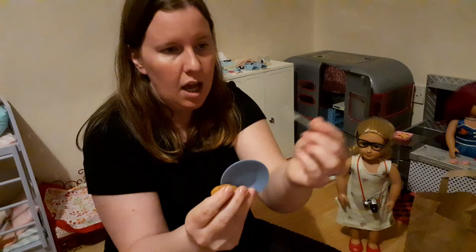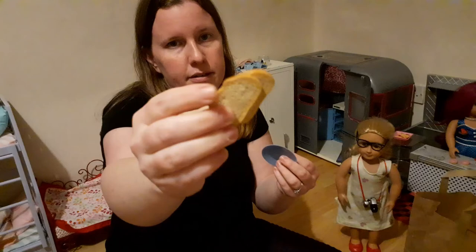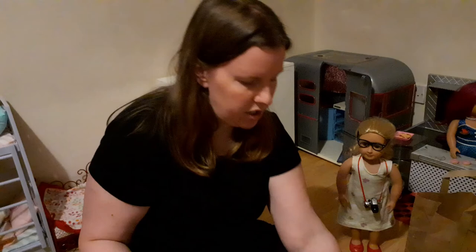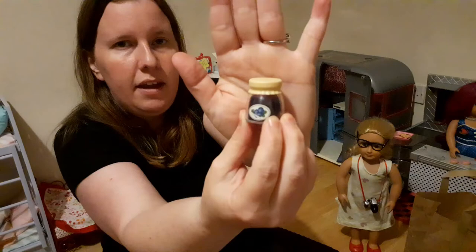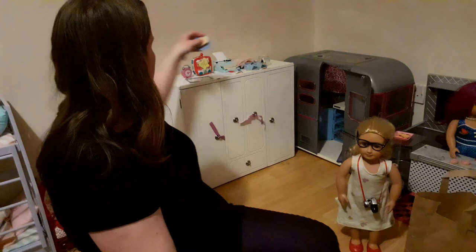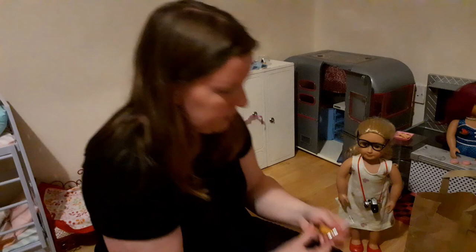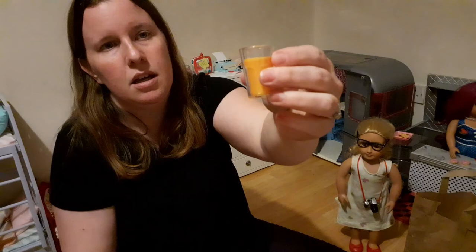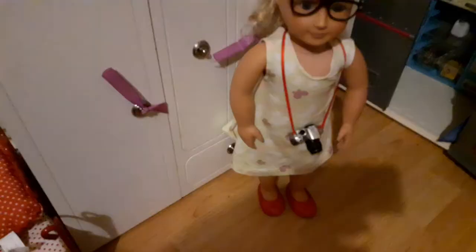It comes with a plate, a knife, and two pieces of bread — kind of looks like baguette bread, really cute. Then you have your blueberry jam to place on your bread or toast. And the last thing is a nice glass of OJ — a clear cup of orange juice, really cute plastic. That one is a little bit different than the birthday party set.